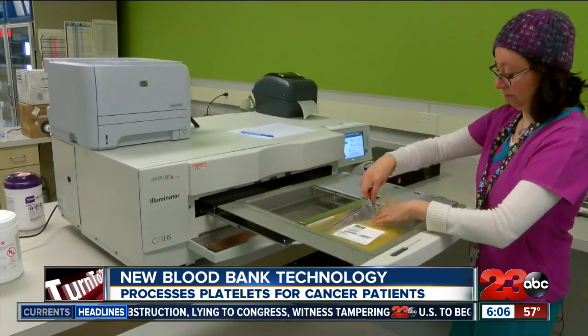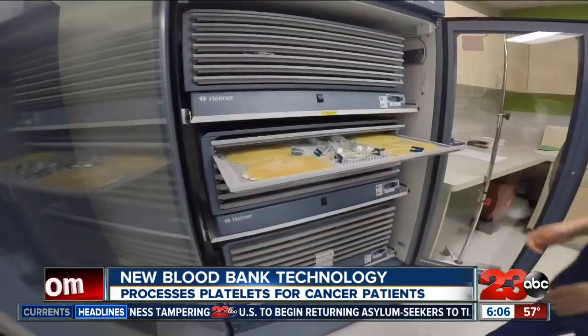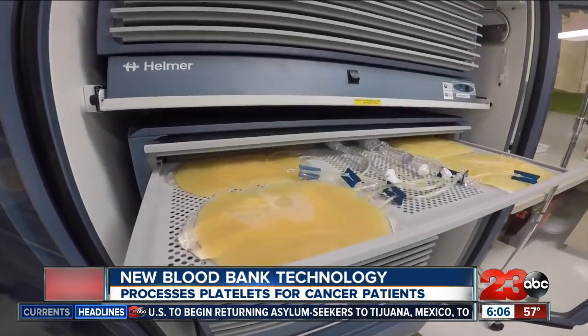Before the platelets are sent to the hospital, the solution is removed from the platelets by sitting in a sponge-like material for 12 to 24 hours. It reduces it so any pathogen that might exist in that blood can't reproduce any longer — so it can't hurt anybody anymore, which again for us is critical.